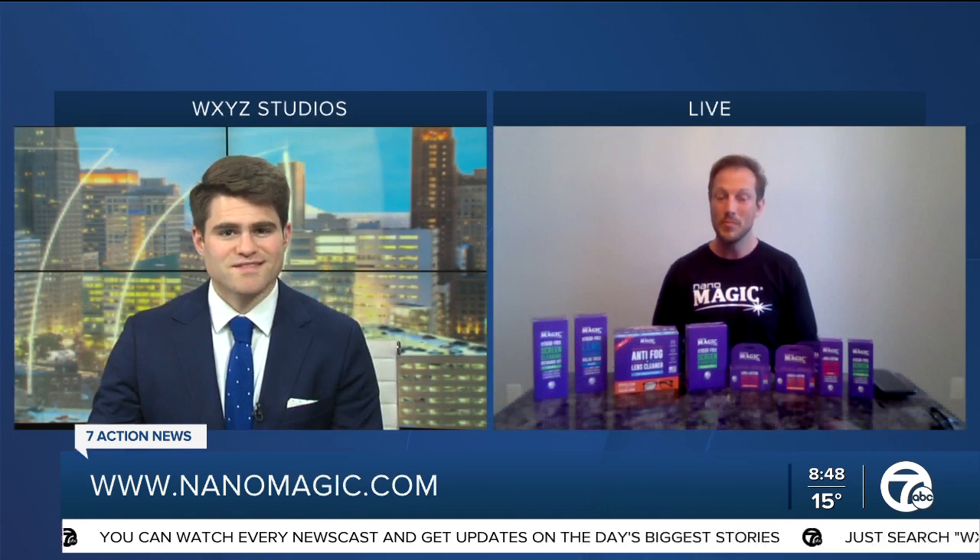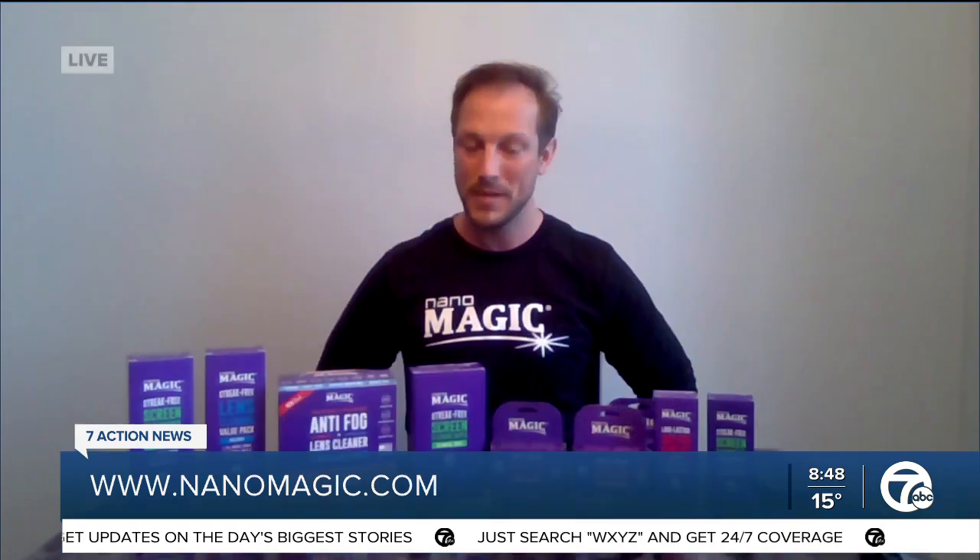So where can people go to find your products? You can go to nanomagic.com — that's the easiest way. But we're also sold on Amazon, Walmart, Costco, Best Buy, all over. And made right here in Metro Detroit — is that right? Made right here. Our lab, our headquarters, everything is here in Madison Heights, Metro Detroit, Michigan.